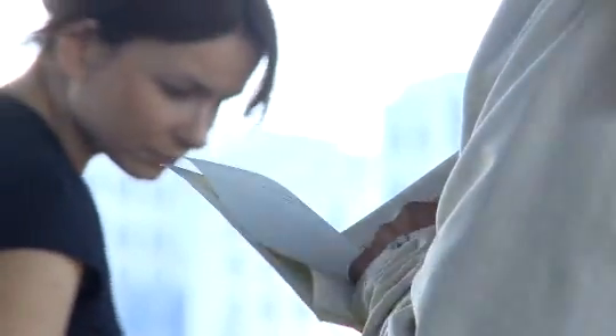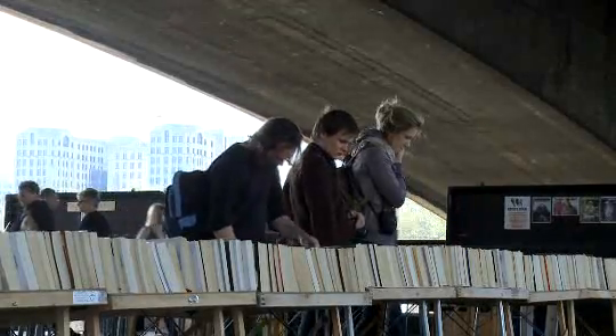Shopping on the South Bank for me is a really varied experience. You can go from things like books and old maps under Waterloo Bridge to individual shops like this one, or within the Oxo Tower. Very varied, handmade, craft-made skills and one-off products through to small designer ranges, individual and bespoke pieces.